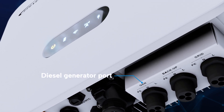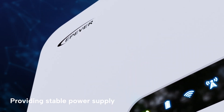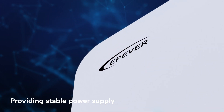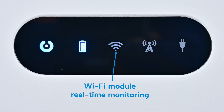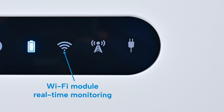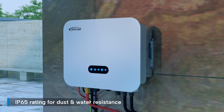ELS can also be connected to diesel generators, providing a stable power supply in regions with unreliable power grids or limited solar energy. It is equipped with a built-in Wi-Fi module for real-time monitoring and maintenance via a cloud-based management platform, and features an IP65 rating for dust and water resistance.